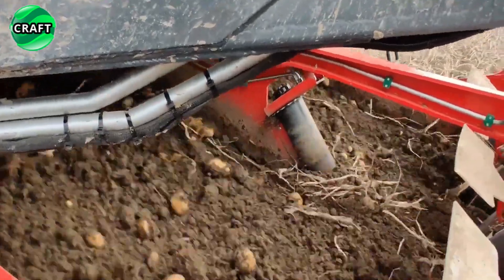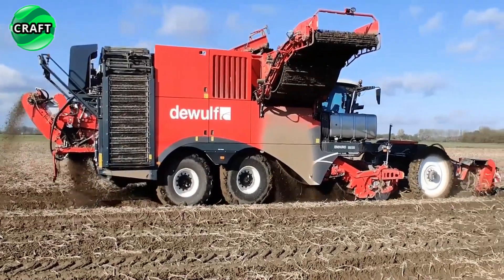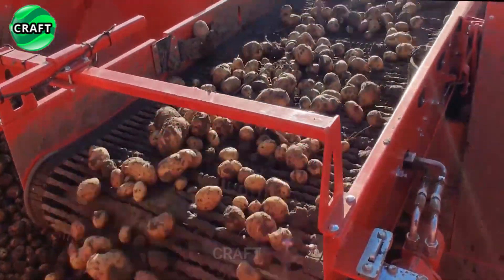The wide four-row harvesting unit ensures efficient harvesting of root crops, while the specially designed lifting unit gently lifts the crop and delivers it to the cleaning system. The two-part Enduro hopper has a practical capacity of 12.3 cubic meters.